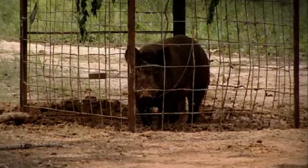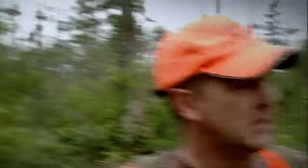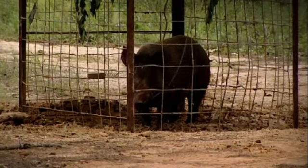A hog caught by one of Major Toon's traps was in the road ahead. I haven't got a good look at him, but he's a big pig. He does not look happy.